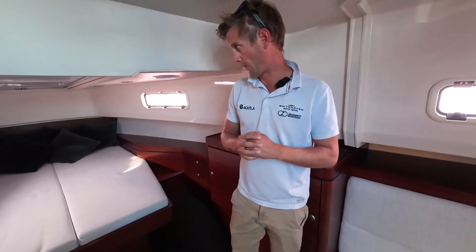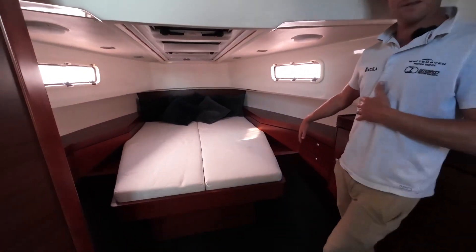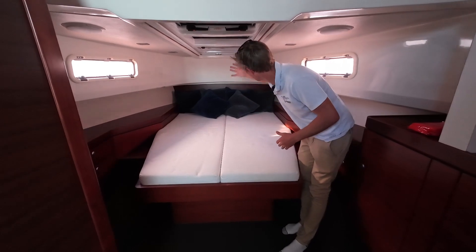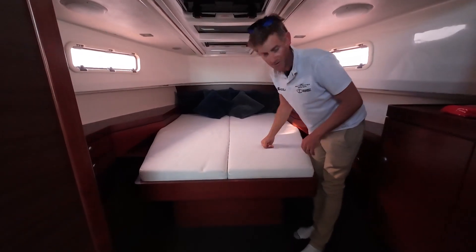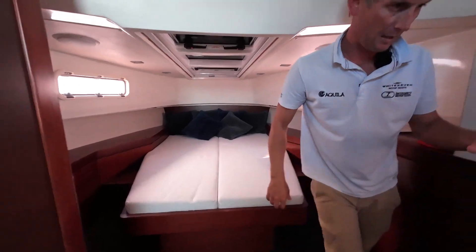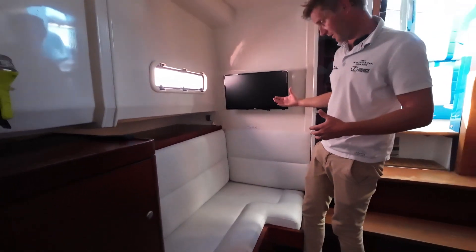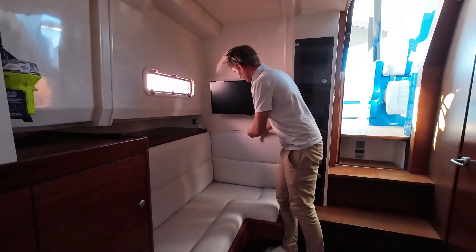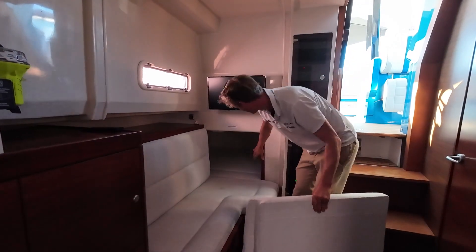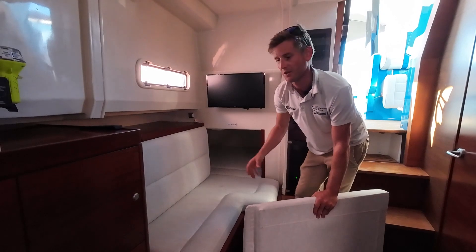Moving downstairs, they've managed to fit a lot into this compact space. You've got a really nice double bed forward which is semi-island, so you can walk around to the side — making it easy to get into. There are nice skylights on top so plenty of natural light comes in. Down one side you have a seating area with a TV, and this is also convertible — by pulling out the inserts you'll see you have a full-length bed here as well.